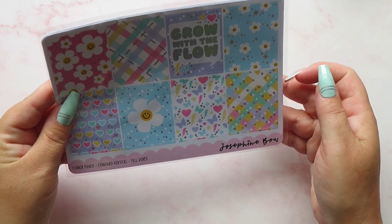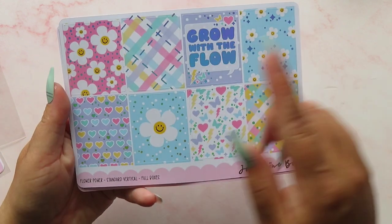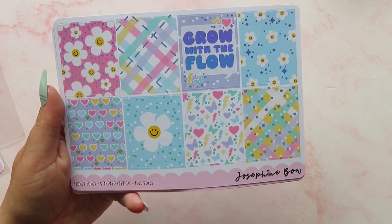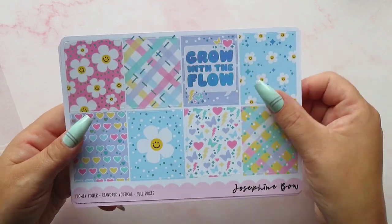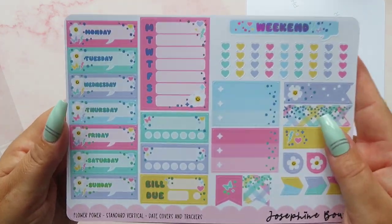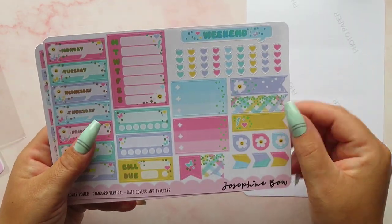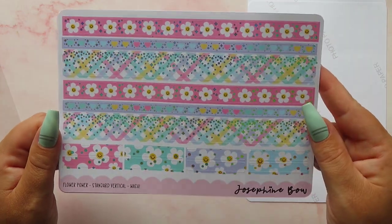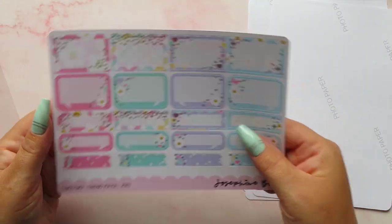I've picked up the full kit in standard vertical size — it's so gorgeous. We've got our eight full boxes, 'Grow with the flow.' Let's play the favourite box game — it has to be this one, and it's available on album covers, also in a vellum and an acetate. I am totally obsessed with it. Then date covers with little speech bubbles — such an amazing little thing. We've got trackers, checklists, a weekend banner. The colours in this kit are absolutely stunning. Then some washi in sticker form, beautiful foiling, and some headers. Just amazing, with some functional boxes as well.